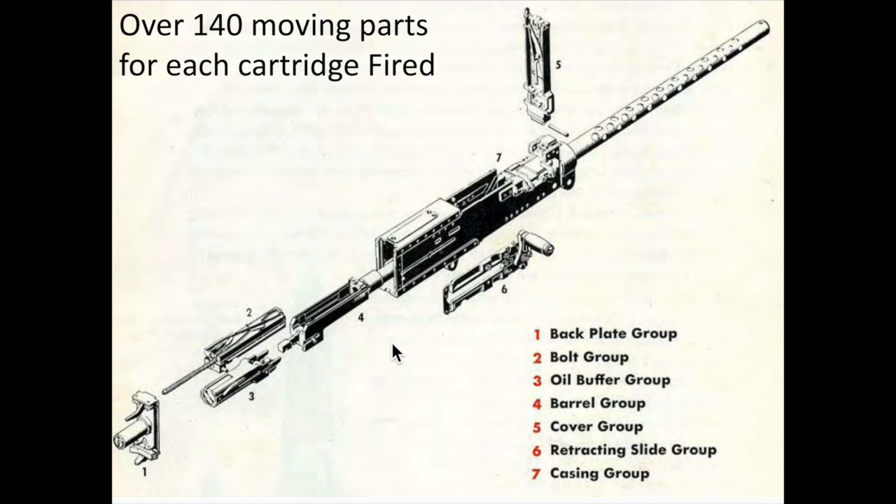An exploded view of the .50 caliber gun is shown here. There are over 140 moving parts for each round that is fired. There are seven major groups of the M2 machine gun.